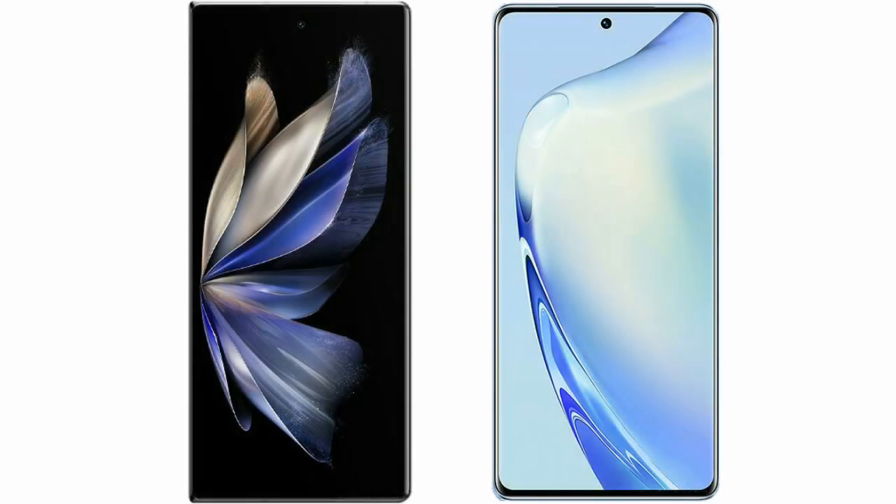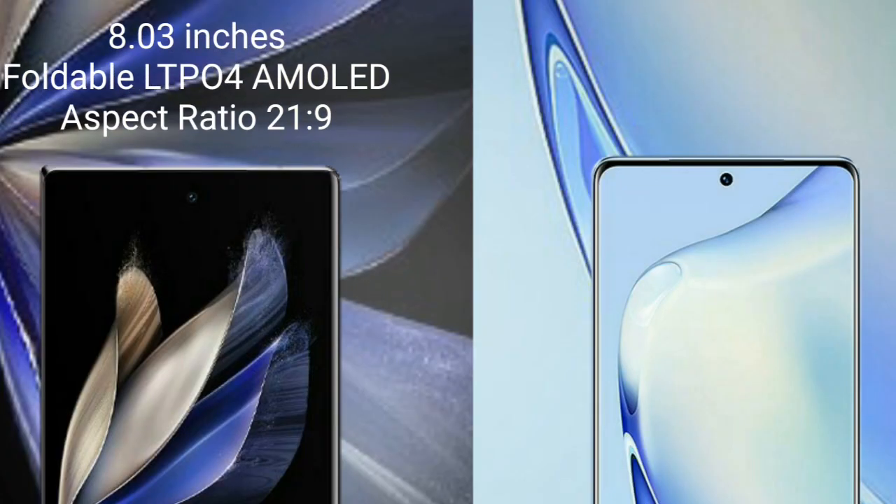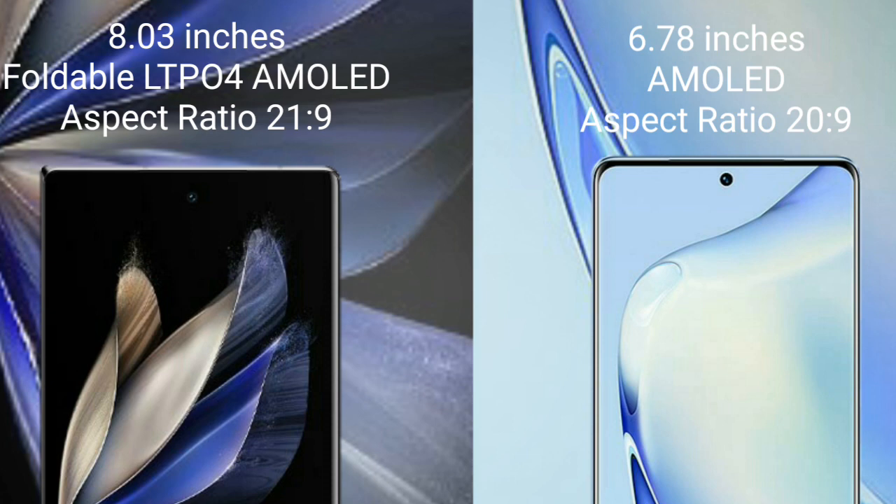I will compare the new Vivo X Fold 2 with Vivo V27. The Vivo X Fold 2 comes with an 8-inch foldable LTPO AMOLED display with an aspect ratio of 21:9, while the Vivo V27 comes with a 6.78-inch AMOLED display with an aspect ratio of 20:9.